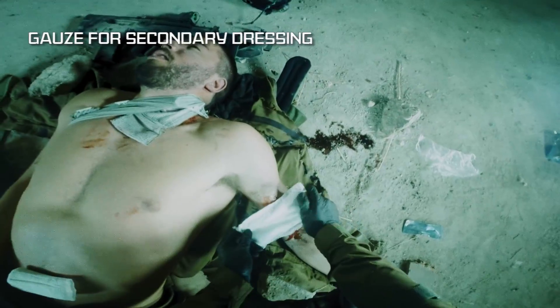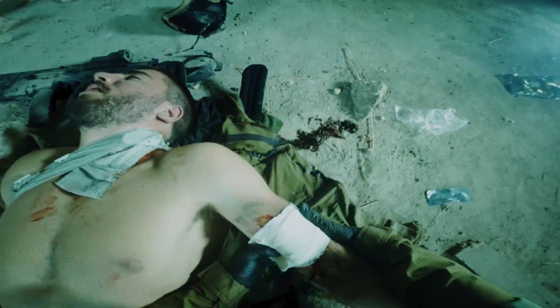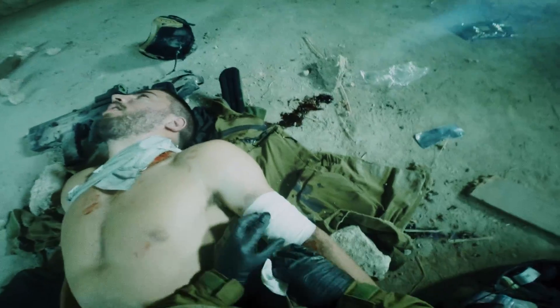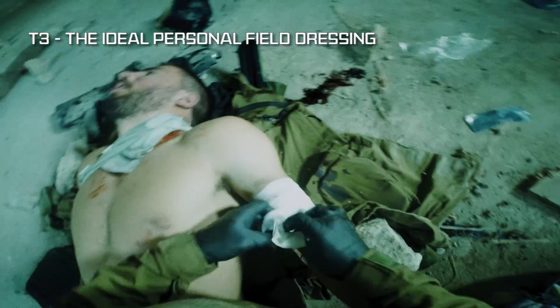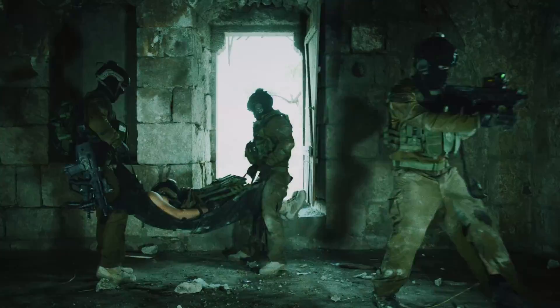The folded gauze may be used for secondary dressings. The T3 offers a compact, intuitive, and multifunctional solution, effectively treating a wide range of injuries, making it the ideal personal field dressing.